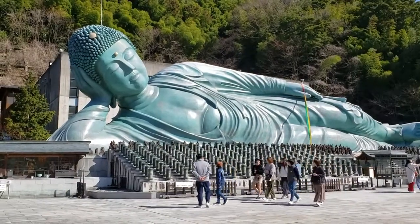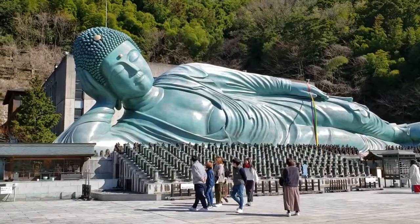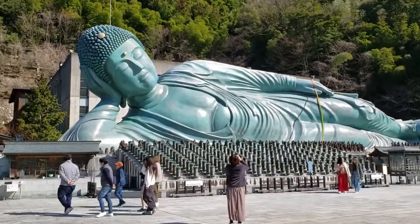If you have a chance to visit Fukuoka, why don't you drop by Nanzo-in and see this huge and amazing Reclining Buddha for your best memories. Thank you for watching my video — if you like it, please add my channel to your favorites. See you again in my next video, bye bye!